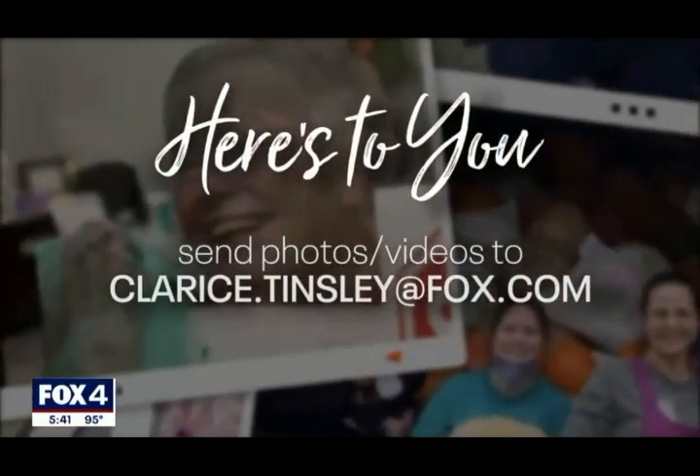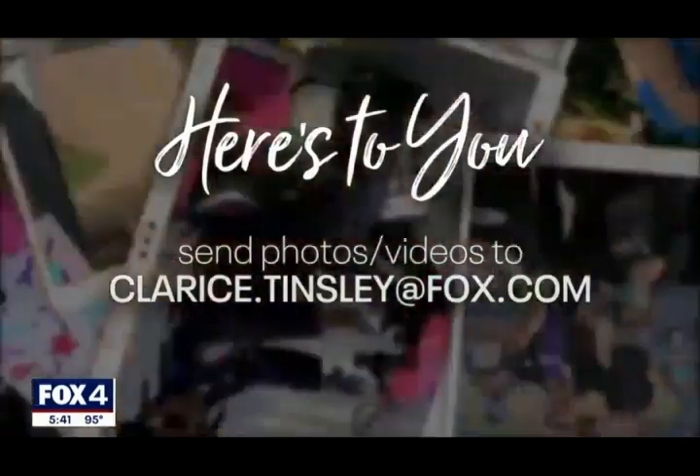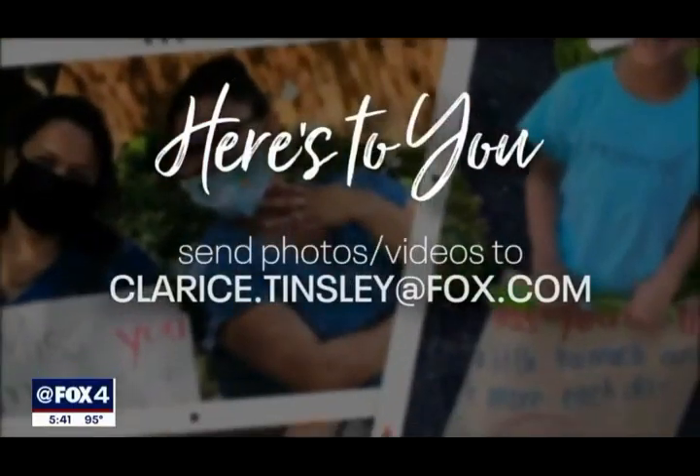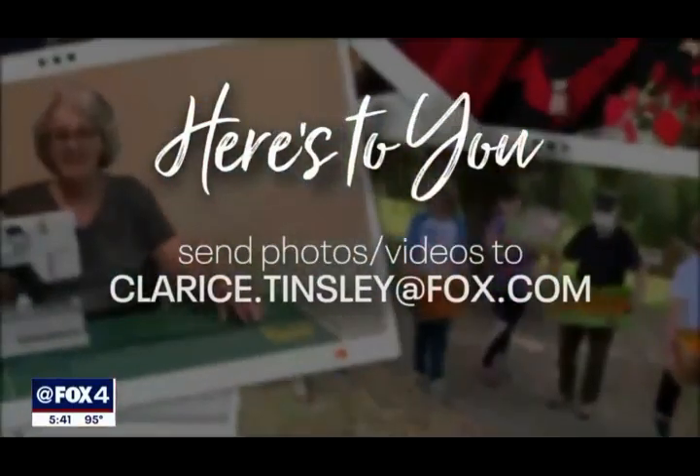Wonderful. Here's to you has featured hundreds of volunteers. Thank you, let's keep it going. Send me photos and short videos of volunteers in action — Clarice Tinsley at Fox.com. Fox 4 is here with you.